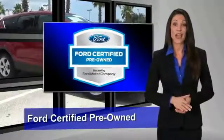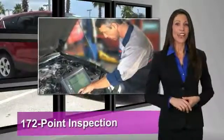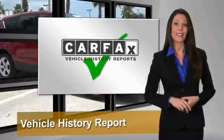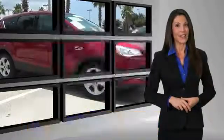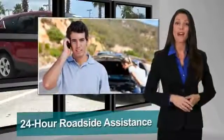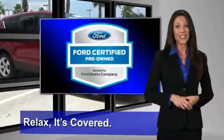This Ford certified pre-owned vehicle has undergone a rigorous 172-point inspection by factory-trained technicians. We notice everything. Enjoy the confidence of the comprehensive limited warranty that offers coverage on more than 500 components. Relax. It's covered.